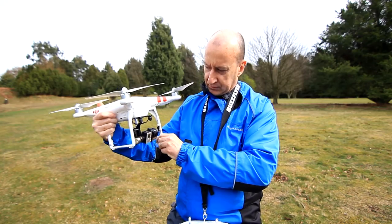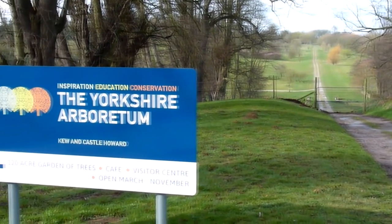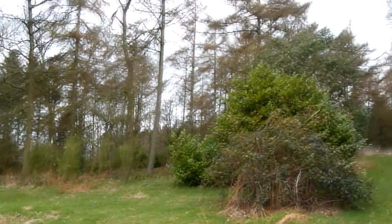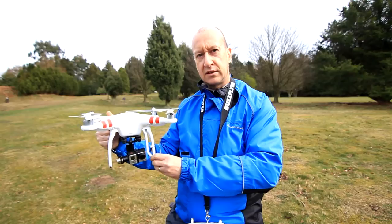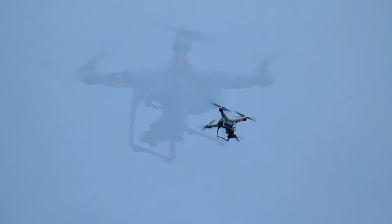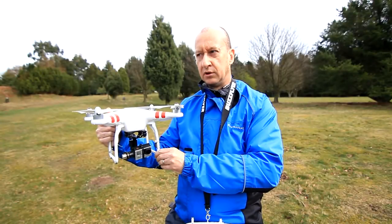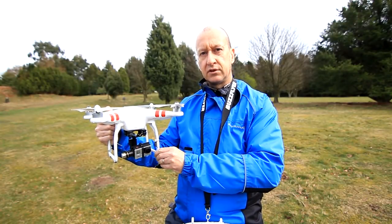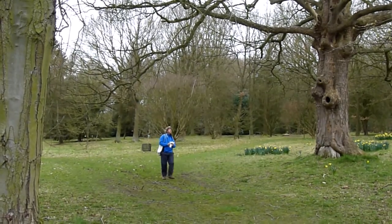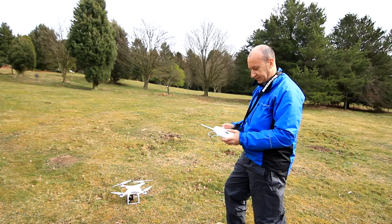We're working at the Arboretum Trust out at Castle Coward. The task they'd like us to help with is they've got a database of all their trees in the Arboretum, but they haven't got a map to locate where those trees are. As a starting point, we've been collecting high-resolution aerial photography to stitch together to make a detailed map of the Arboretum, so we can go round to the tagged trees, locate where they are on the ground, and link the database to the actual location of the trees.